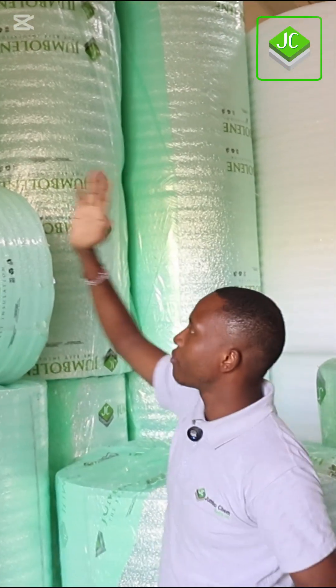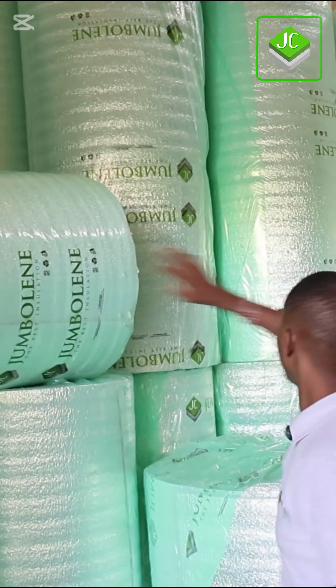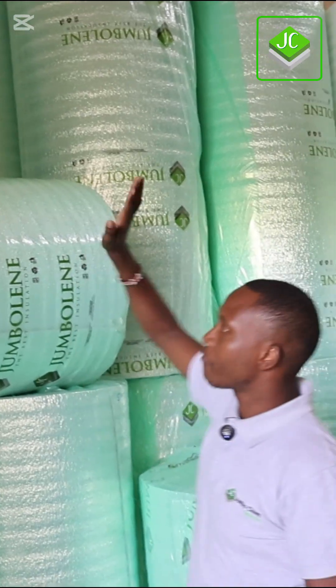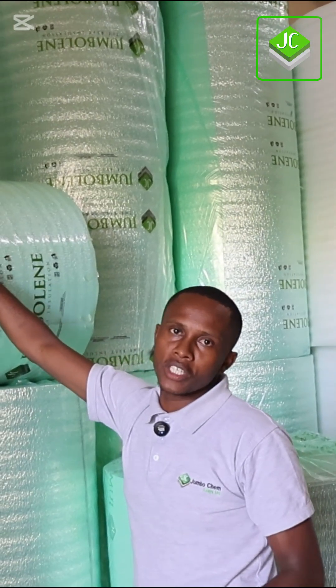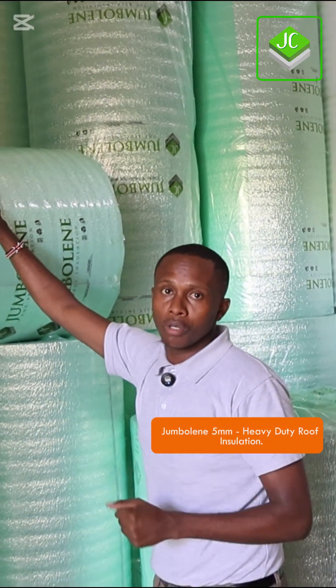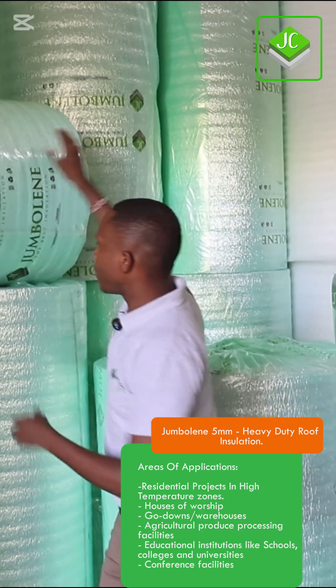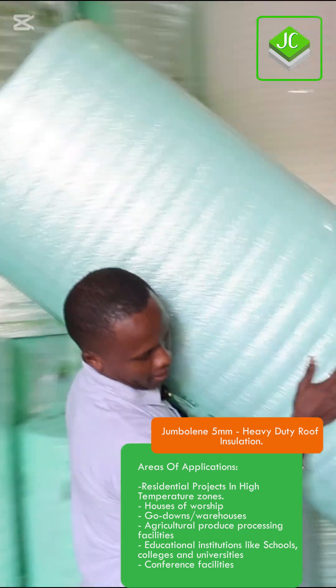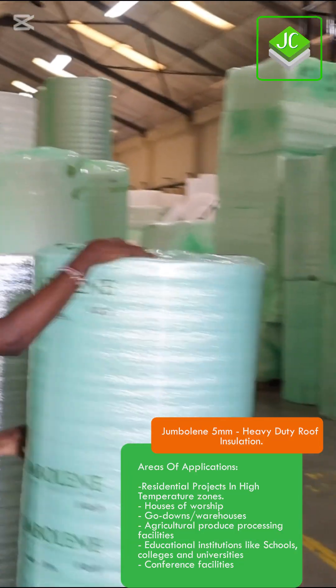After 3mm we have 5mm. The 5mm is a fast-moving product because most homeowners are preferring it over the smaller ones. Each product comes with its own benefit, but 5mm is very popular with both residential houses and commercial facilities. Let my cameraman come with me so we can compare them in terms of size.